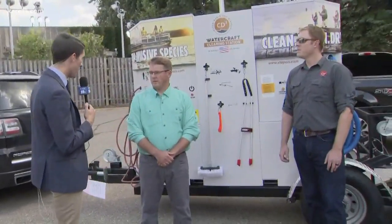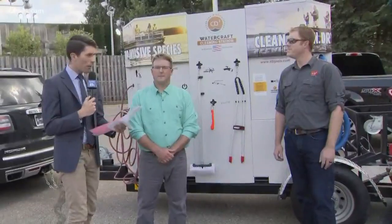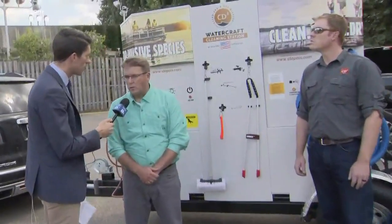Thank you both for being here. First of all, with Wildlife Forever, what's the work that you guys do? So we're a local nonprofit conservation organization. We do work all around the country about conservation issues. But here locally in Minnesota, we really focus on our clean, drain, dry message, and that's educating boaters and anglers about how to prevent the spread of invasive species and those critical prevention steps to make sure that we don't spread invasive species from lake to lake.